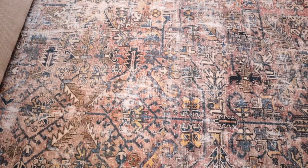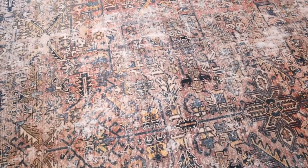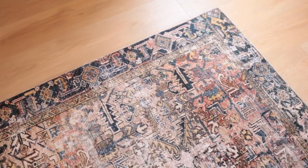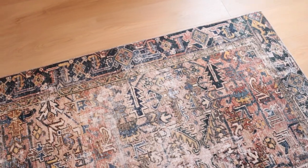This rug is from the Chris Loves Julia Loloi collection. It's a 9x12 in the terracotta and multicoloring, but there are other colors and styles as well. Rugs can make your room look elegant or more casual depending on what decor and other furniture you use. If you don't have carpet in a room like I have in my living room here, I always recommend using a rug pad.